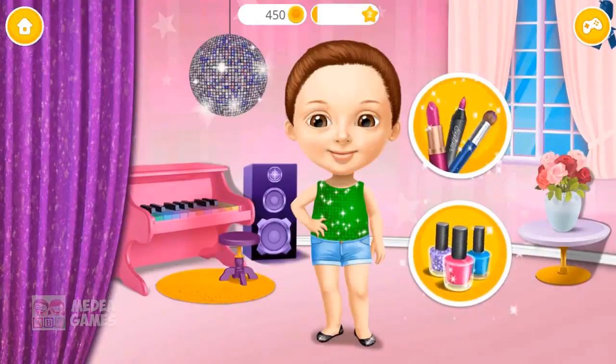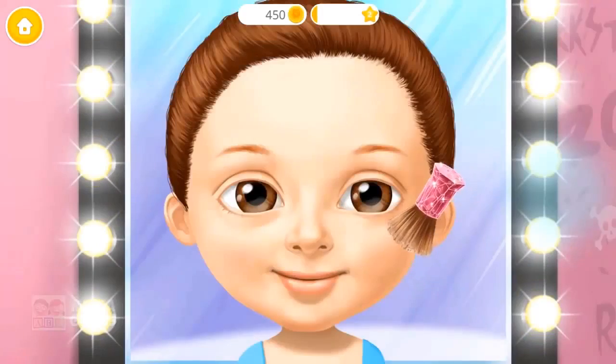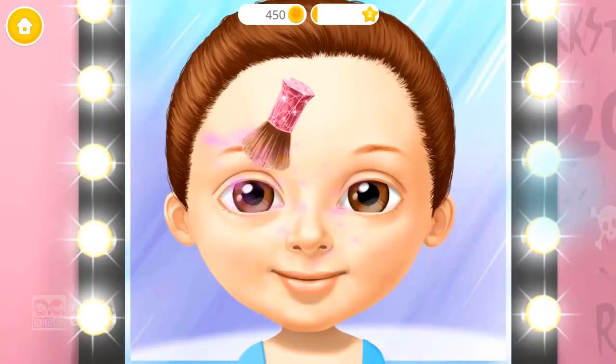My name is Alice. I am going to rock the stage tonight. Let's do my makeup. First, powder my face.